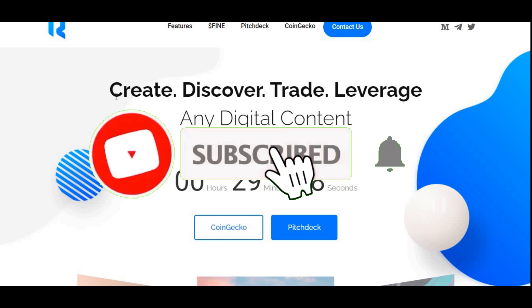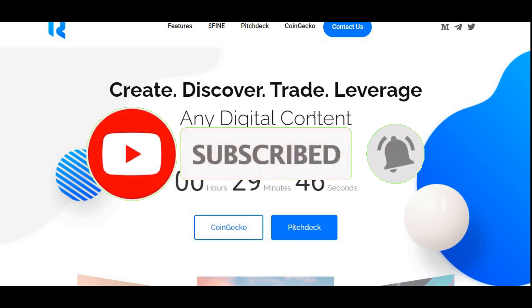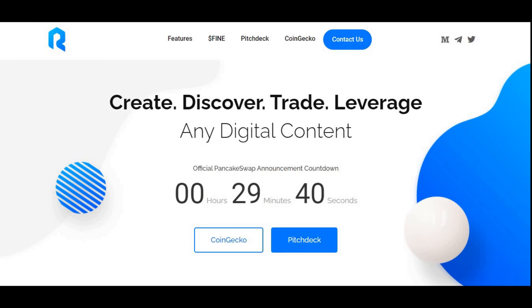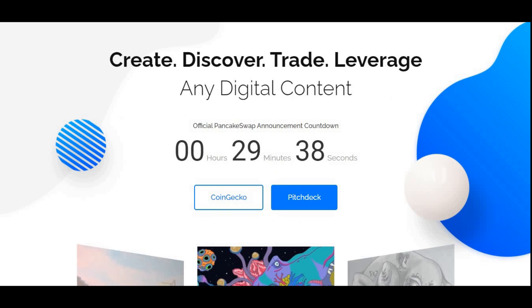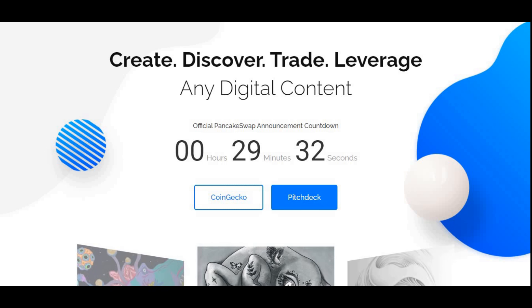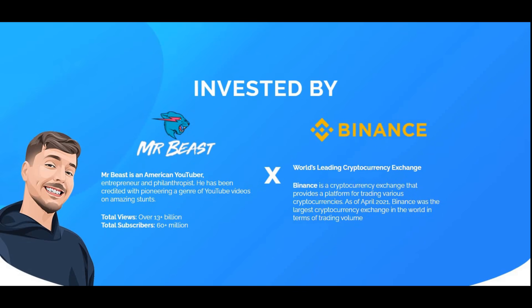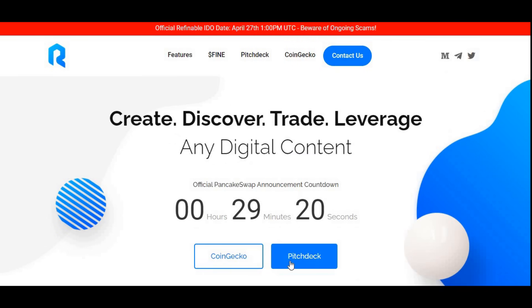Welcome back to another video on AJ5. In today's video I'm going to be showing you how to buy this cryptocurrency called Refinable, also known as FINE. It's going to be a very straightforward process on how to buy it through PancakeSwap and Trust Wallet or any other wallets you may be using. As you may know from my previous video, it is invested in by MrBeast and Binance.